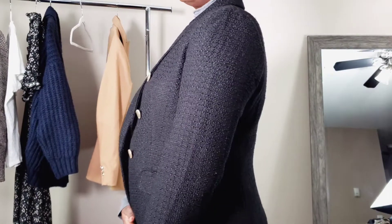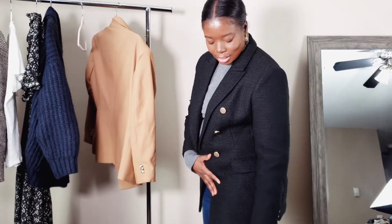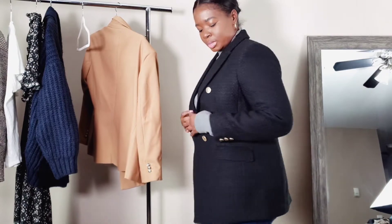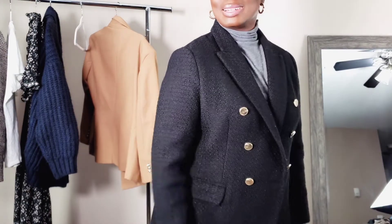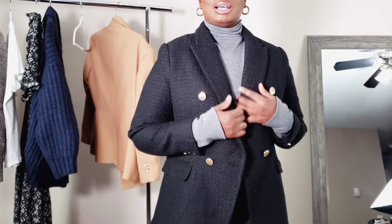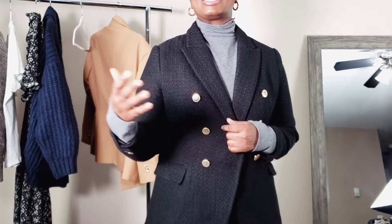This black blazer I've worn probably the most out of all of them. I just love the black, and the length — how it hits me and covers my booty. I love that. The gold button detail here is a little smoother. I'm not necessarily obsessed with the gold button thing; I know it's either a play on Versace or another brand, but the color blazers I wanted just seem to all have gold buttons.